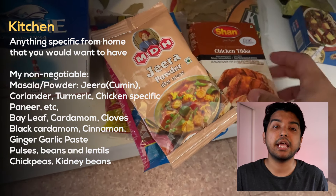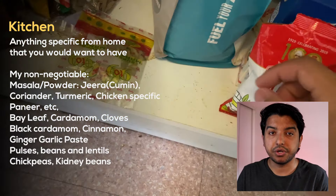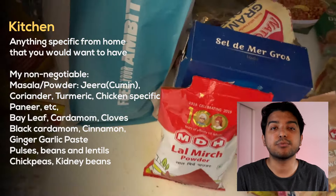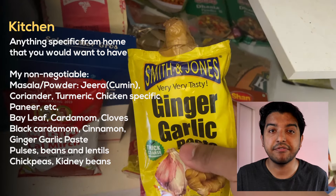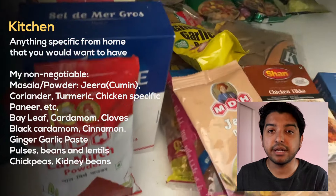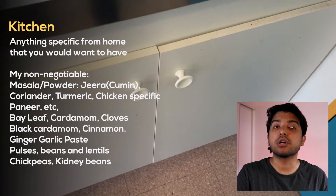There are stores here that will obviously have all of this stuff. I've personally been to these stores — there's an area called Gare du Nord where you get all the Indian stuff. Ninety-nine percent of what you see in this video you will be able to find in France, in Paris, in some store or another. But my whole point is: don't come with the attitude that you'll buy everything here. For the initial few months, get stuff from home so you can focus on starting school and the administrative processes that are important here.